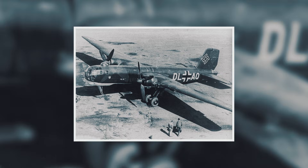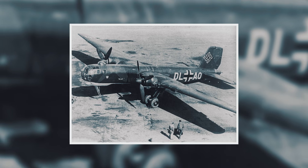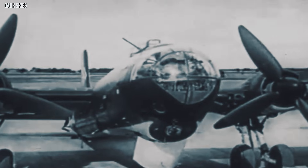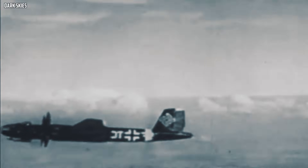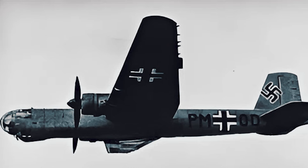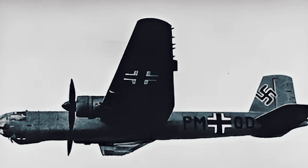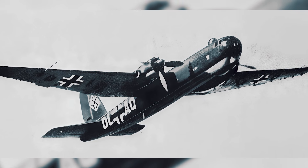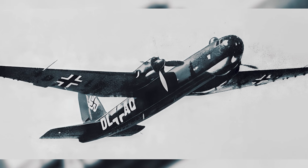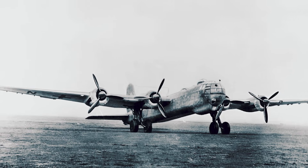Heinkel He-177. The He-177 was Germany reaching for a heavyweight answer with a sprinter's attitude. The idea was bold: a fast, heavy bomber with long range and big payload — one aircraft that could do it all when the war demanded more reach and more punch. On paper, the power was there, and for a bomber of its class the promised speed looked genuinely competitive. It was meant to be the kind of machine that could strike hard and still have a chance to outrun trouble on the way home.